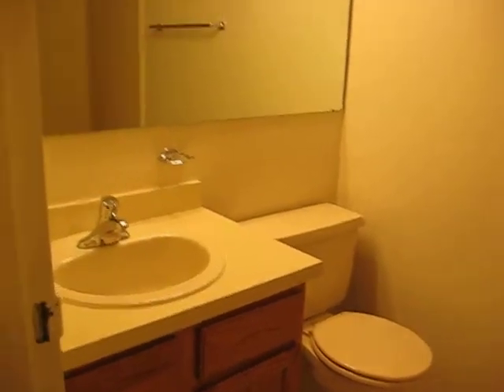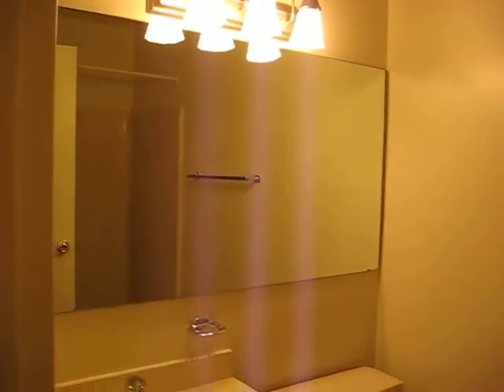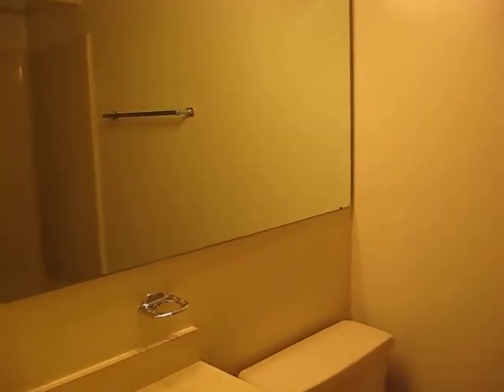Right across from that closet you got the bathroom. Honey oak to kind of match the kitchen. Big mirror, a little medicine cabinet to the side, and then a fiberglass tub enclosure.